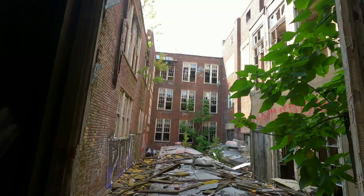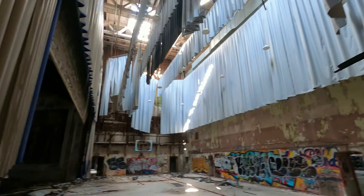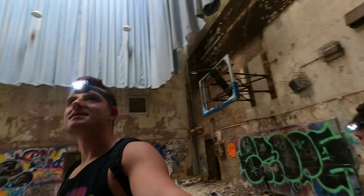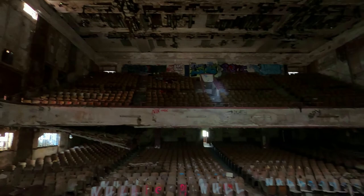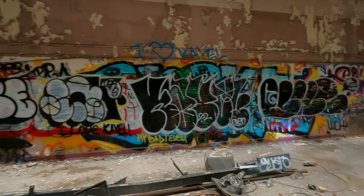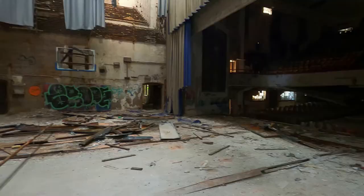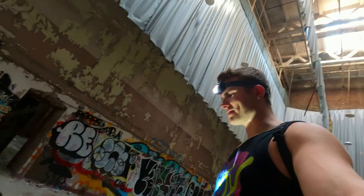We keep walking, and that leads us to one of the coolest rooms in this building — maybe one of the coolest rooms I've ever seen when I've been urban exploring. Holy shit, this is a crazy looking room. I was blown away by just the sheer size of it. Here's a shot of the stage — you can see the graffiti. The graffiti here is pretty cool, but the graffiti at the pool is still my favorite. There's mushrooms — or fungus — growing on the floor of this place.